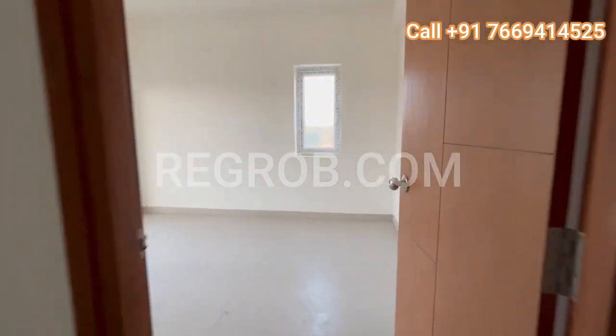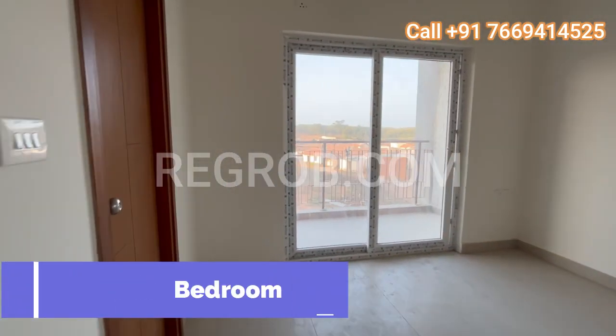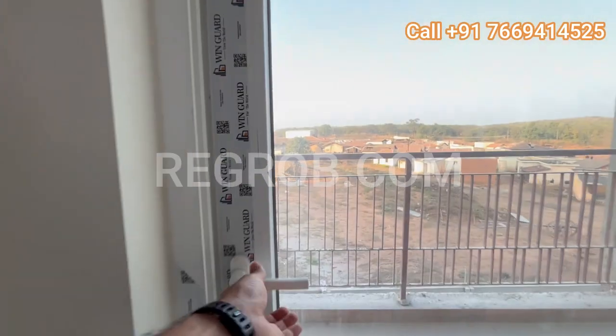Now let's conclude our tour with the third bedroom — spacious, bright, and with its own attached bathroom and balcony. This room completes the trio of delightful living spaces within this 3 BHK model house.